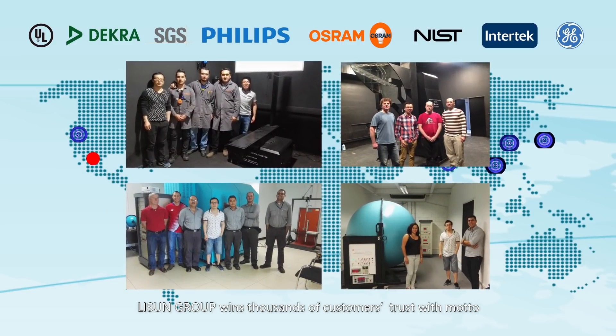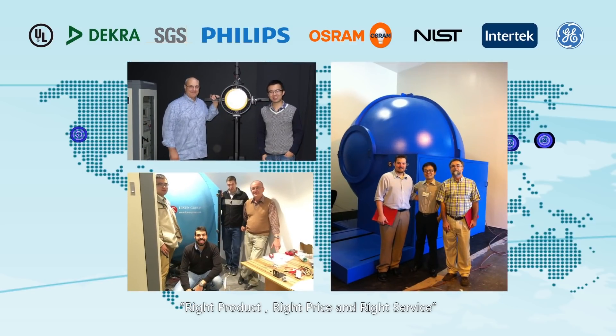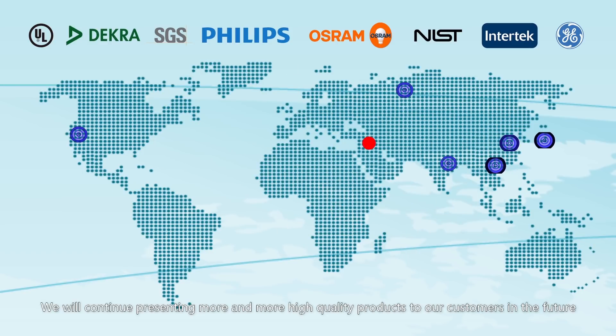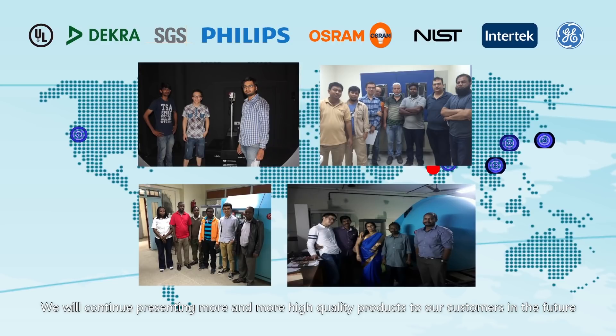Li Sun Group wins thousands of customers' trust with the motto: Right Product, Right Price and Right Service. We will continue presenting more and more high-quality products to our customers in the future.